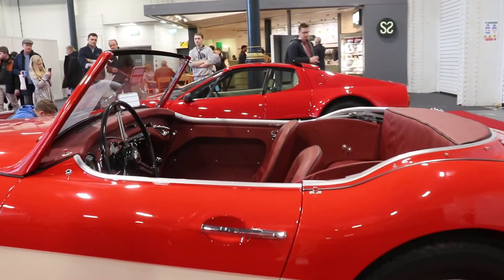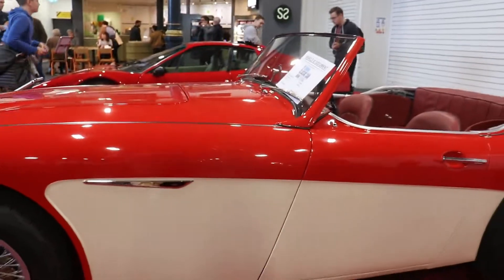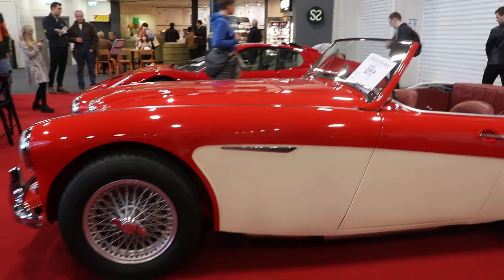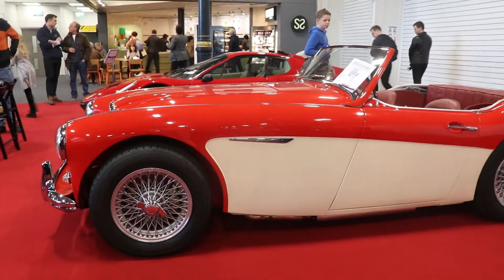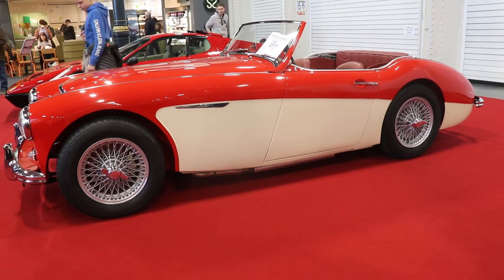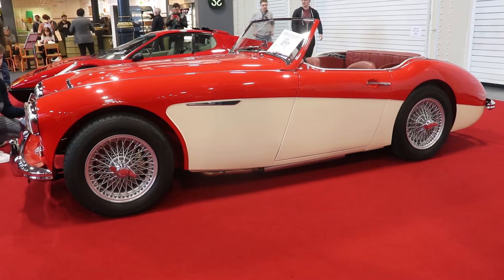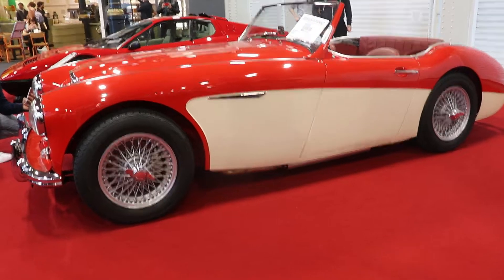It has 2 doors and 2 or 2-plus-2 seats. The body type is roadster or convertible. It has a front longitudinally mounted engine with rear wheel drive. The engine is an inline 6 cylinder, 2,912 cc. The wheelbase of the car is 2 meters 337 mm.